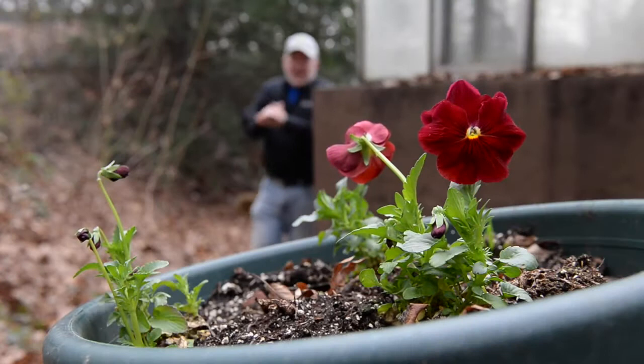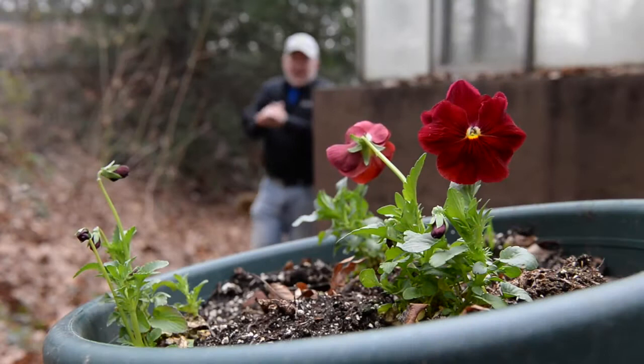You want a green thumb too, don't you? Well today, before we get to any real work, it's all about surprises. Check out these pansies.